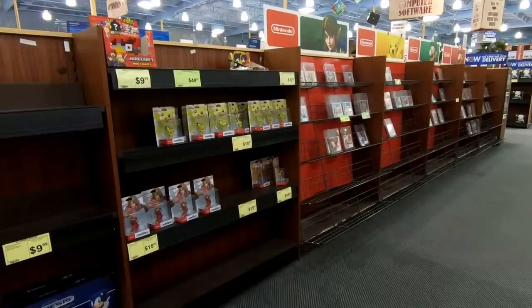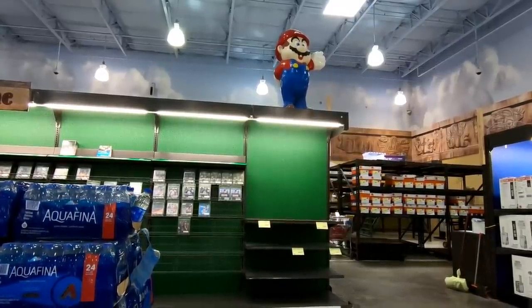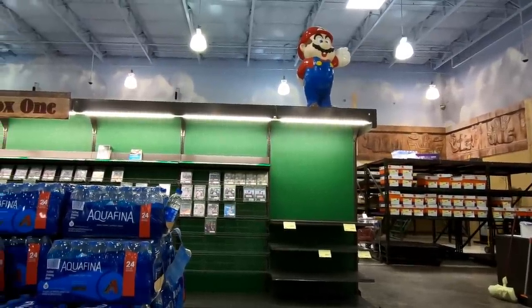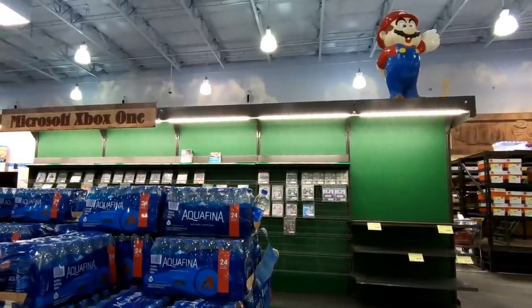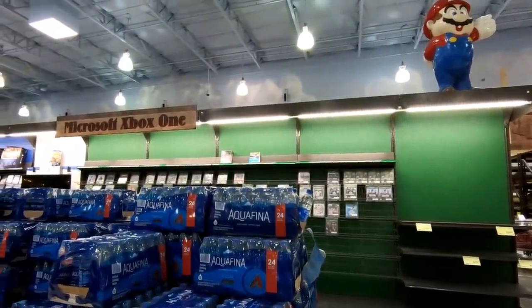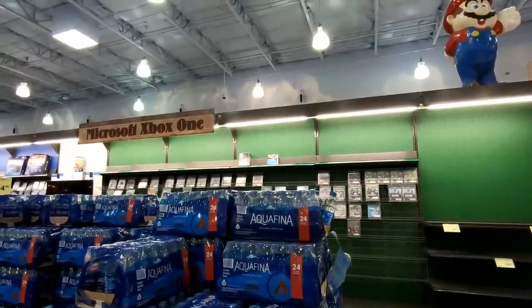For example, the Nintendo Switch is a pretty hot thing right now and there's next to no Nintendo stuff stocked. I did enjoy seeing that Mario statue though. They used to have one at the Tempe location that I used to go to quite a bit in the past, but it seems to be gone. It's just weird that it's over the Microsoft section.